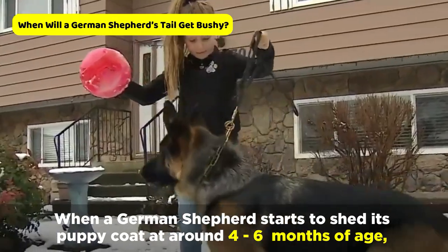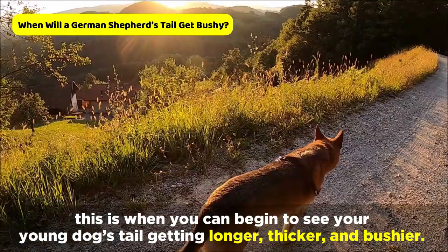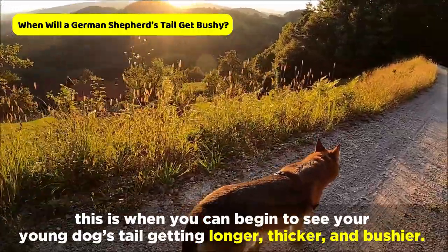When a German Shepherd starts to shed its puppy coat at around four to six months of age, this is when you can begin to see your young dog's tail getting longer, thicker, and bushier.